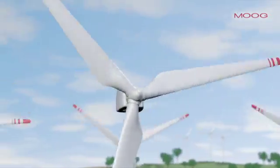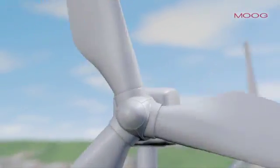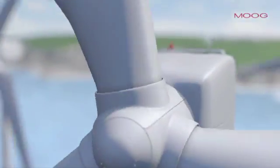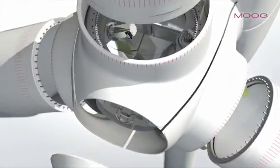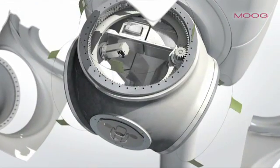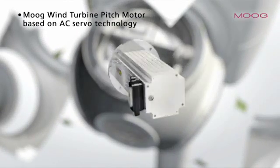Innovative technologies and mature products for onshore and offshore applications are highly sought after to ensure efficient output. A dependable and high performance pitch control system is a critical factor to enhance the availability and reduce downtime of wind turbines.